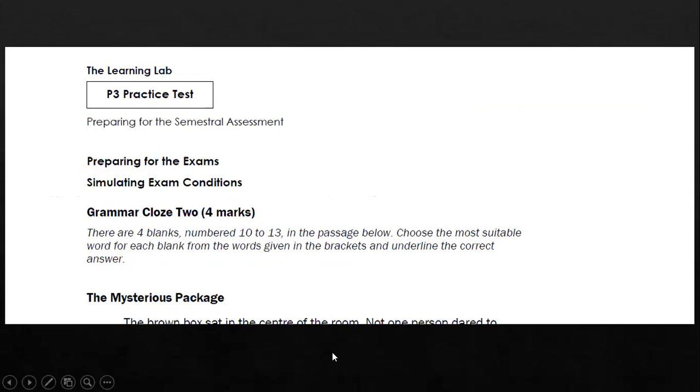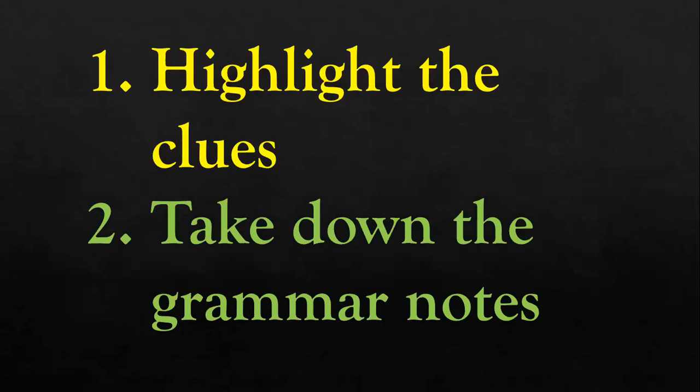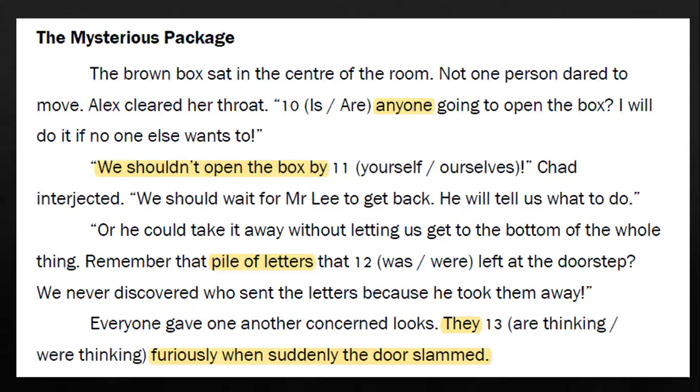Let's go on to the next worksheet: Grammar Cloze Two. Instructions: highlight the clues and please remember to take down the grammar notes as well. 'The brown box sat in the center of the room. Not one person dared to move. Alex cleared her throat. Blank anyone going to open the box? I will do it if no one else wants to.' The proof for this question is the word 'anyone' — make sure you have highlighted that. Anyone is a singular noun, so use this to help you answer question ten.